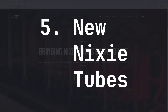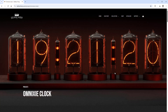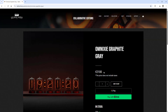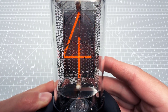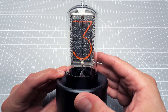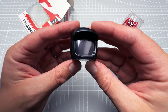If you love Nixie tubes and want something special, check out the webpage of Dalibor Farney, based in the Czech Republic, who is producing new Nixie tubes. A full clock with those can cost a few thousand dollars, but you can get a clock with just one Nixie tube at a fairly reasonable price — and the quality is just perfect.